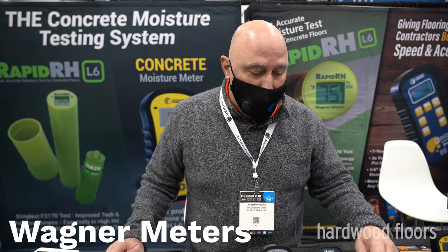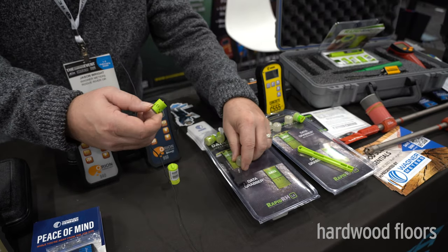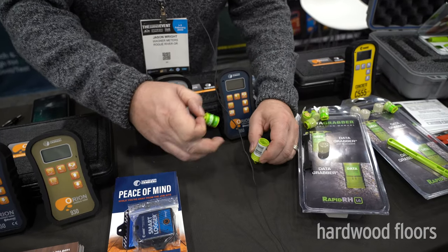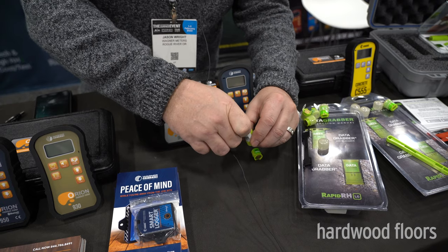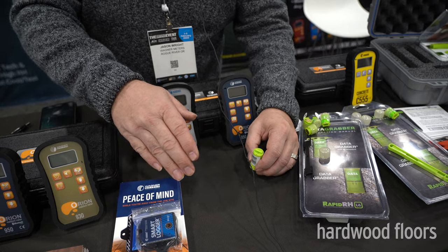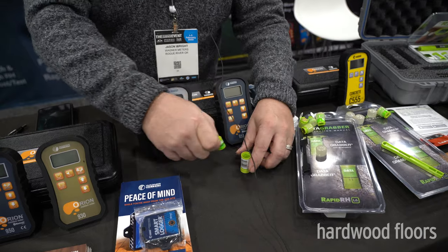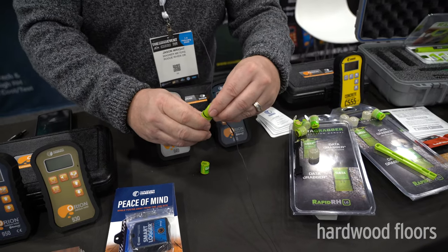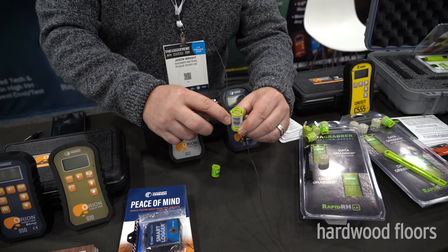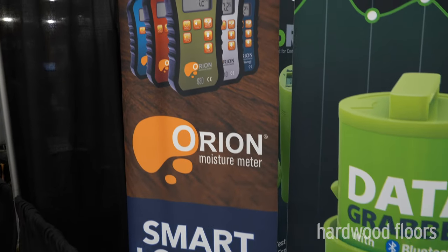I'm Jason Wright with Wagner Meters, introducing the new data grabbers — both Bluetooth and non-Bluetooth devices that go into the sensor and tell it when to take readings. Over a course of time it tracks how the concrete is drying. The Bluetooth version downloads everything into your smartphone when you're in range. The non-Bluetooth version is still programmable for timed readings, and you use a rapid reader to pull out the data.